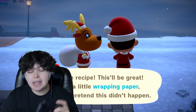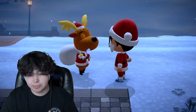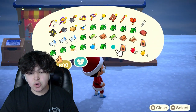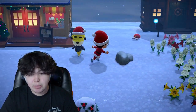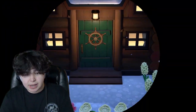Jingle wants you to make him three pieces of wrapping paper. He gives you the recipe. To do this, you need one of each ornament — there are red, blue, and gold ornaments. You need one of each per piece of wrapping paper, so three of each ornament total. I'm going to go to my house, craft the three wrapping papers for Jingle, and cut back when they're all done.